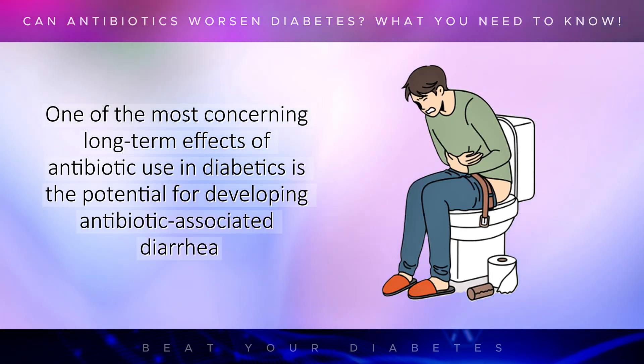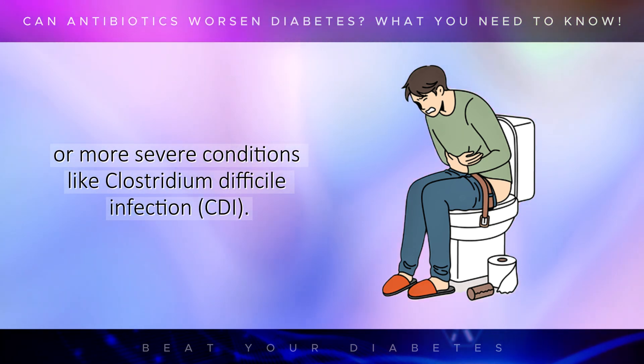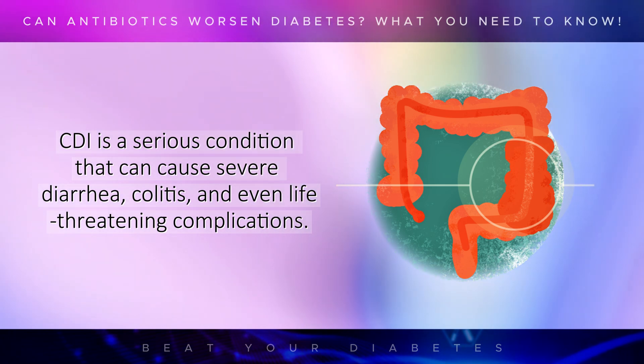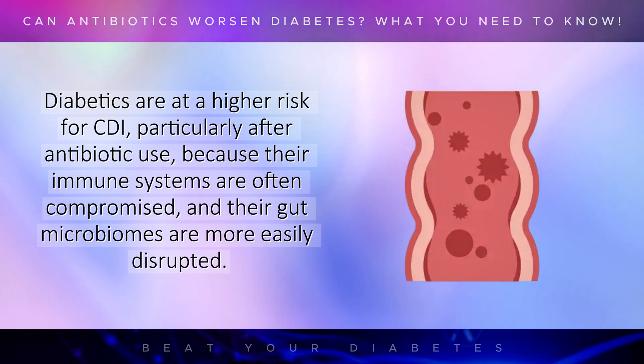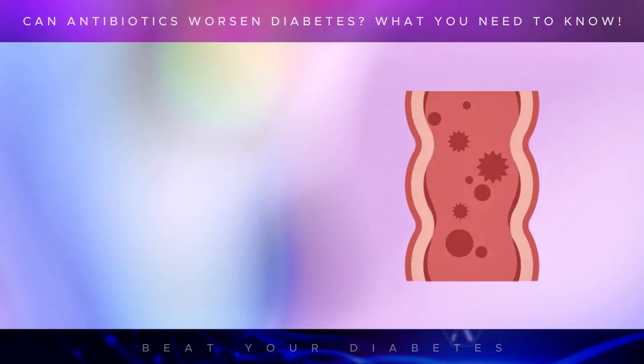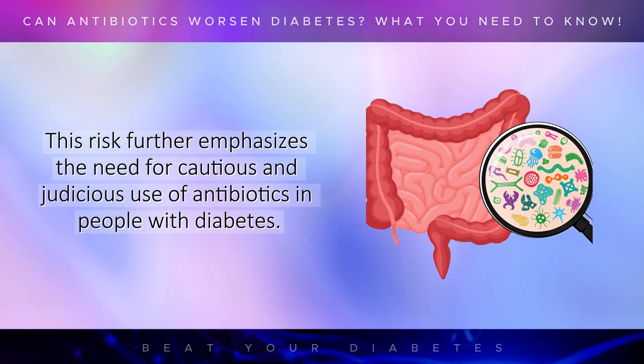One of the most concerning long-term effects of antibiotic use in diabetics is the potential for developing antibiotic-associated diarrhea or more severe conditions like Clostridium difficile infection, or CDI. CDI is a serious condition that can cause severe diarrhea, colitis, and even life-threatening complications. Diabetics are at a higher risk for CDI, particularly after antibiotic use, because their immune systems are often compromised and their gut microbiomes are more easily disrupted. This risk further emphasizes the need for cautious and judicious use of antibiotics in people with diabetes.